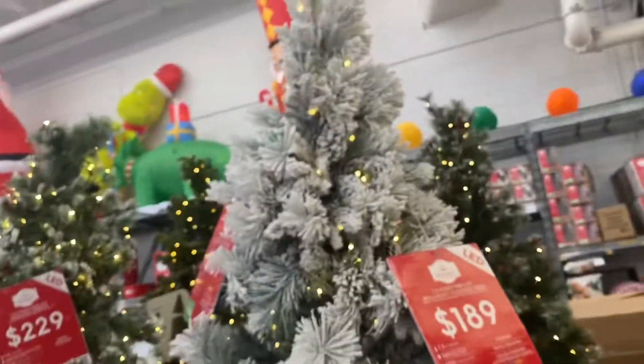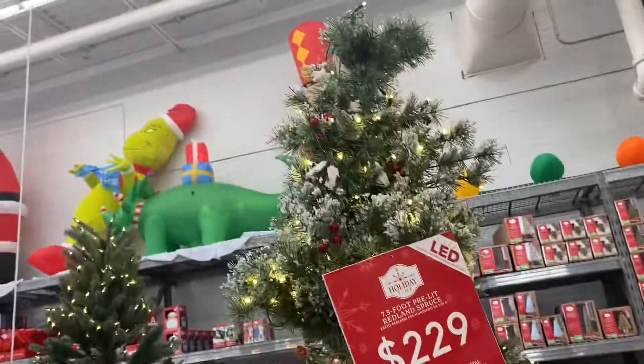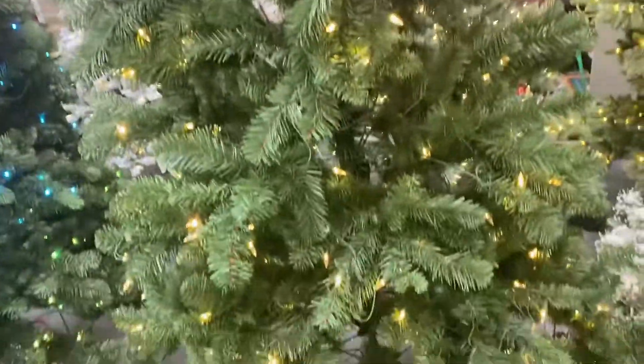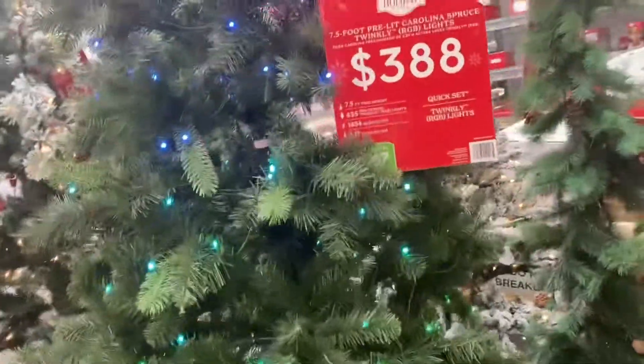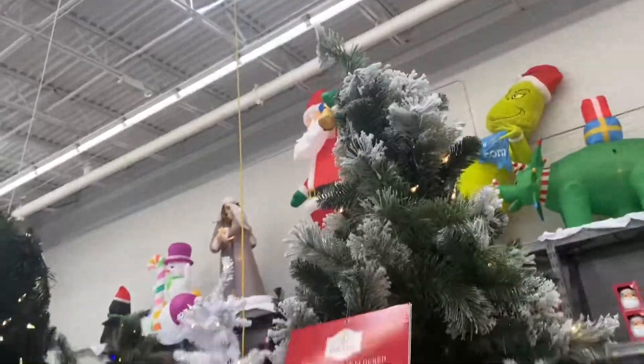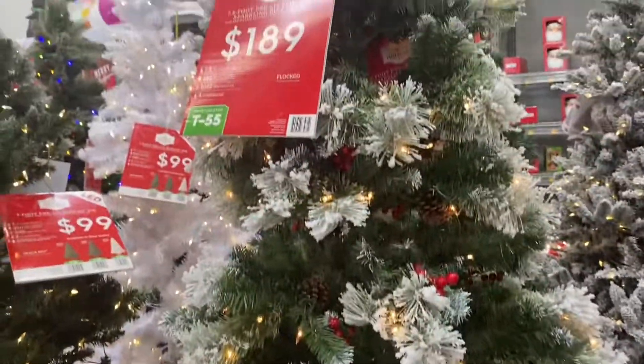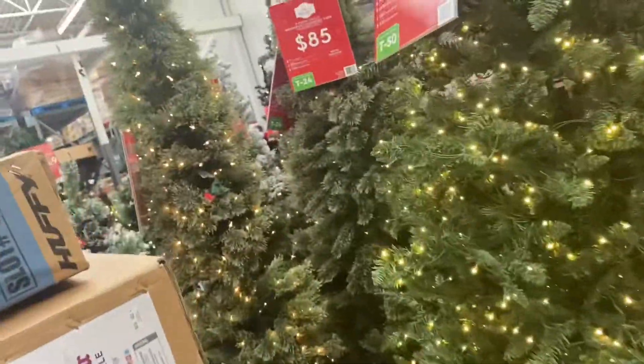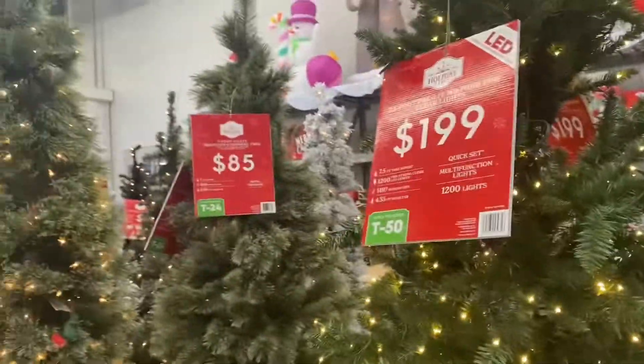Now for the Christmas tree section — a 7-foot tree is $189, and a 7.5-foot tree is $229. There's one I like for $119 that looks great and is cheaper. One tree is $388, which I assume is because it's fuller. A frosted-tip tree is $189. There's one for just $100, and one I like for $85 that has blinking lights — though the $85 tree with no lights is a different option, so keep that in mind.